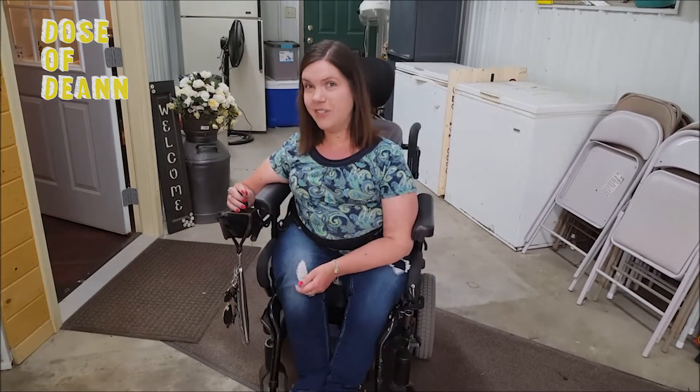We just arrived at the salon. It happens to be my cousin's place, and it's nice and accessible, so I can just go right in.